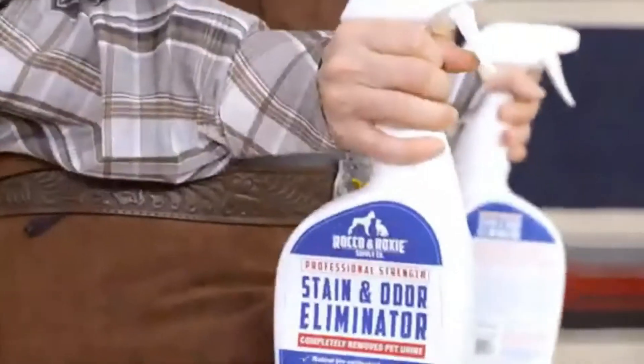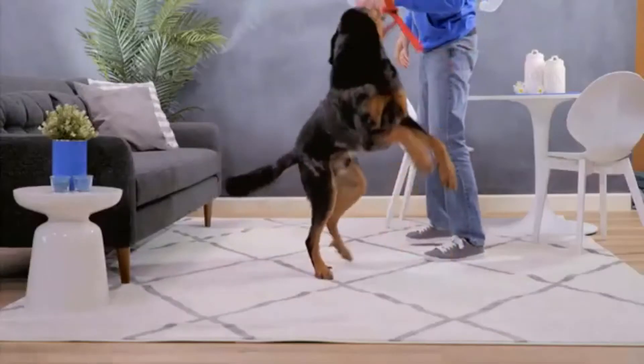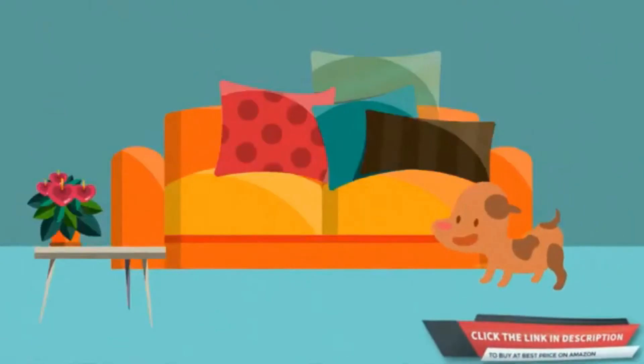For use on carpet, floors, furniture, clothing, litter boxes, kennels, carriers, all pet living and sleeping areas — anywhere stains happen. 100% safety action guaranteed. An enzyme best seller for a reason: if your stains and odors aren't gone, neither is your money — they will refund it in full.